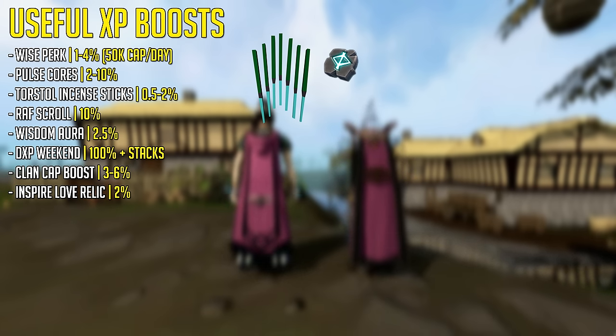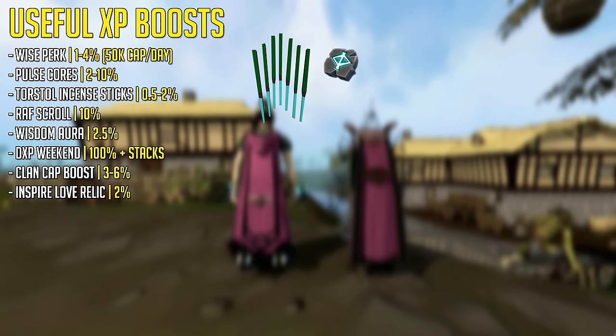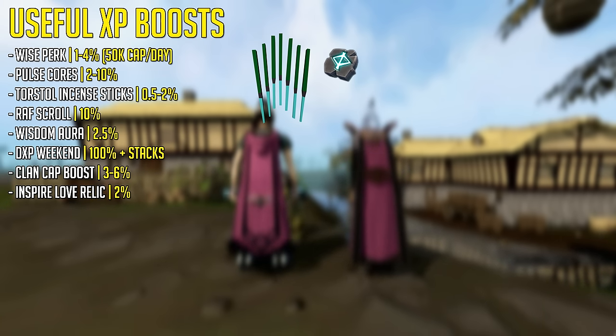The Wisdom Aura, which can be bought for loyalty points if you have some spare, gives you 2.5%. The best time to train thieving if you don't have anything else to do is double experience weekend because you'll get 100% bonus experience, and it stacks with things like the Refer a Friend Scroll. If you cap in your clan every week you can have a boost up to 6% extra experience in all skills. And if you have level 116 Archaeology you can get an additional 2% bonus experience with the Inspire Love Relic.